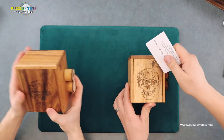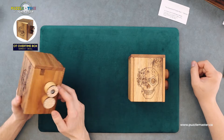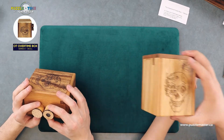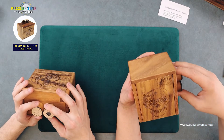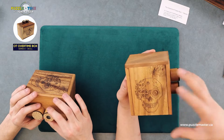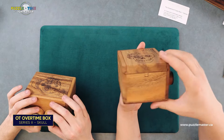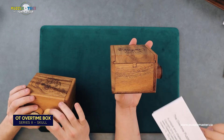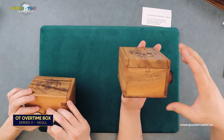Let's jump in — start small. This is the Overtime Puzzle Box Series 2 Skull. Long name. It's a level nine from Creative Craft House, so almost the most difficult — a pretty hard puzzle. You can see there's a solution included with it, but I don't want to cheat and look at that.